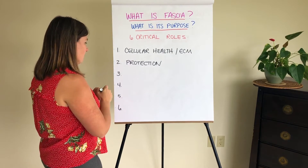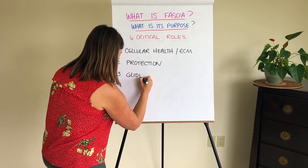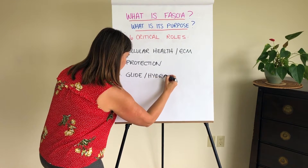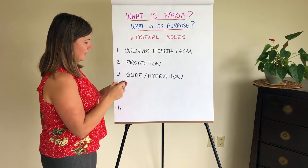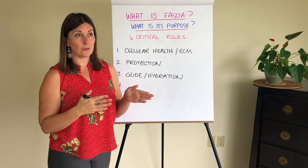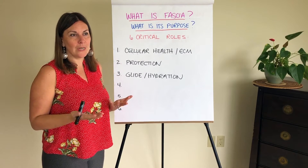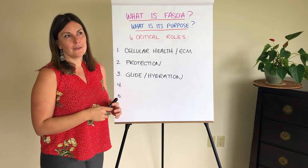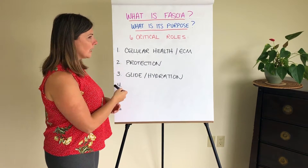Number three — also very important — is something we call glide, and I'm also going to put hydration, specifically cellular hydration. They kind of go hand in hand. In order for you to move and function optimally, your muscle fibers need to glide, your fascial fibers actually need to glide, your nerves need to glide — really everything in your body needs glide in order to function efficiently. We're talking about nerve communication being able to travel quickly. Movement becomes sluggish and sticky the less glide you have in your fascial system.